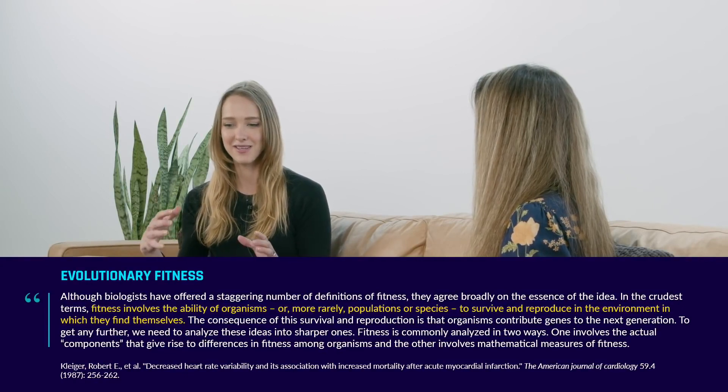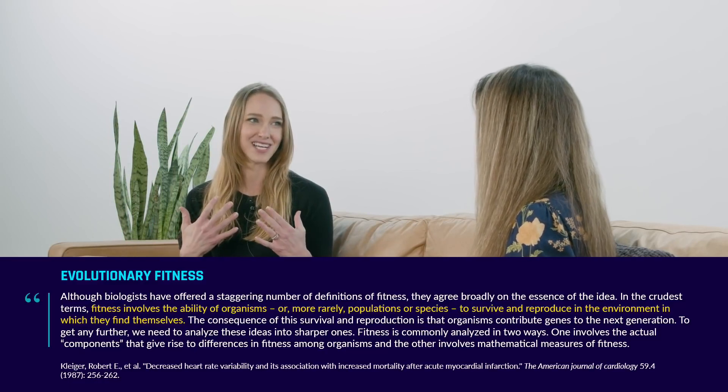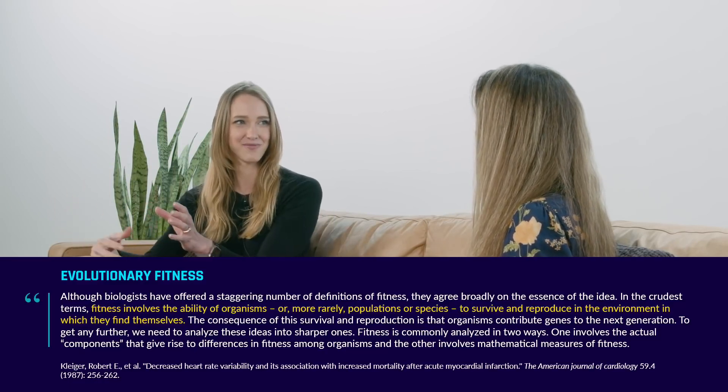The idea that aging can be reprogrammed — using the operating system analogy, that you can take a system that's not doing well, do an update, and take it back to a better state — we need to figure out exactly what that means, but it's really exciting. There's no doubt that accumulation of damage plays a role in aging, but maybe it's not the only cause. Maybe it's just a feed-forward loop accelerating it.